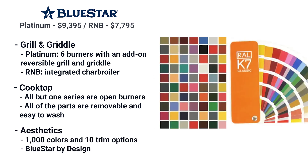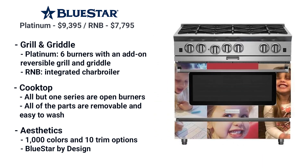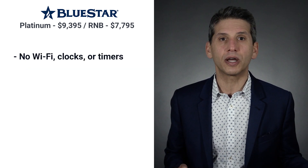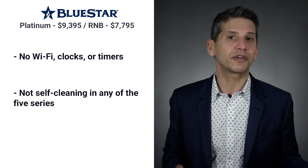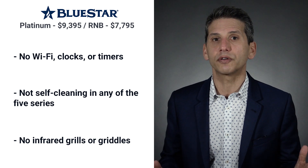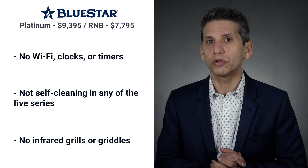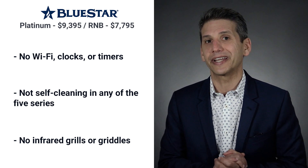Bluestar has a thousand colors and ten trim options. You can also customize your range based on a high-quality photo, floor, and wallpaper design with Bluestar by Design. You don't buy Bluestar for modern amenities like Wi-Fi or even a clock or timer — it emulates a strict commercial range. Bluestar is now self-cleaning across any of the five series. The grill and griddle are regular gas, not infrared, so the heat is less direct and less intense, and the grill is also tougher to clean. Infrared evaporates most of the drippings, whereas regular gas does not.